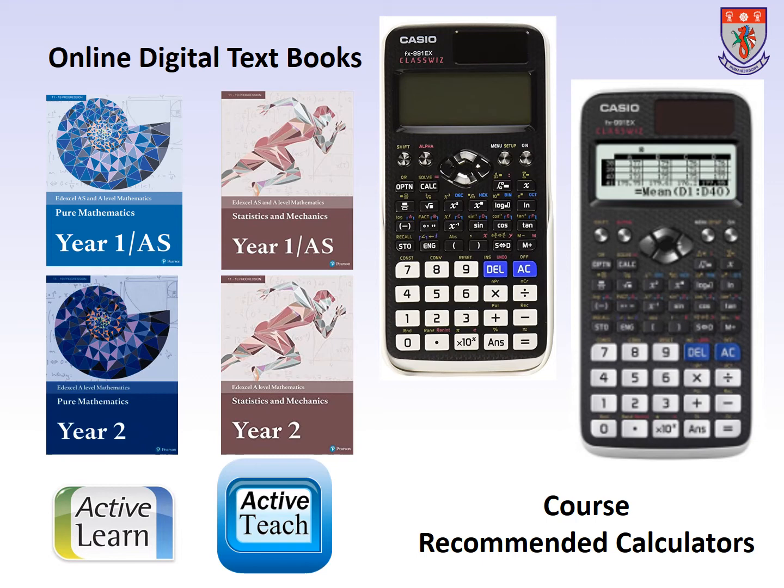The graphical calculators will be issued to the students to use during their lessons and also during their examinations. But it is really important that the students have some means of accessing these calculators so they can complete their work at home.